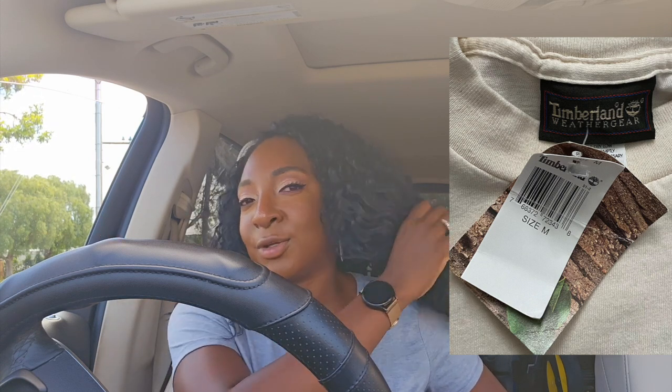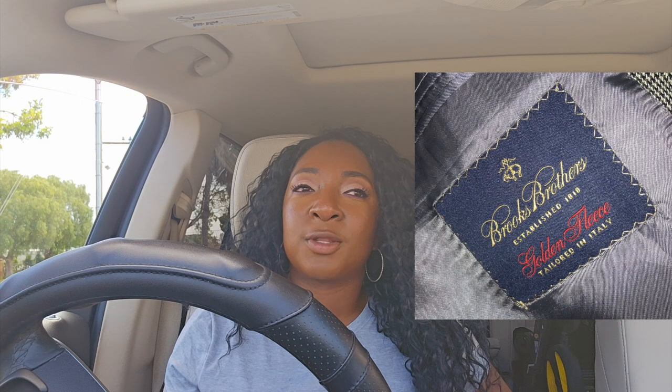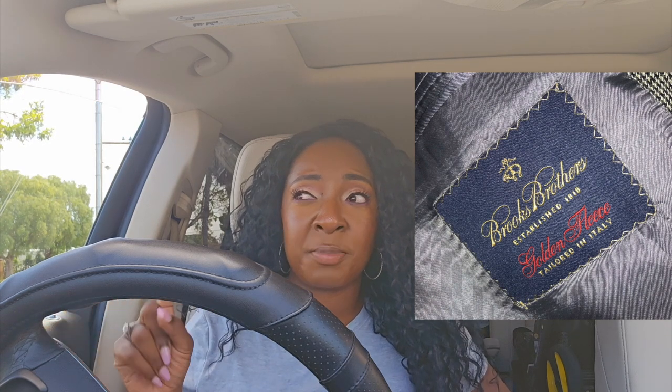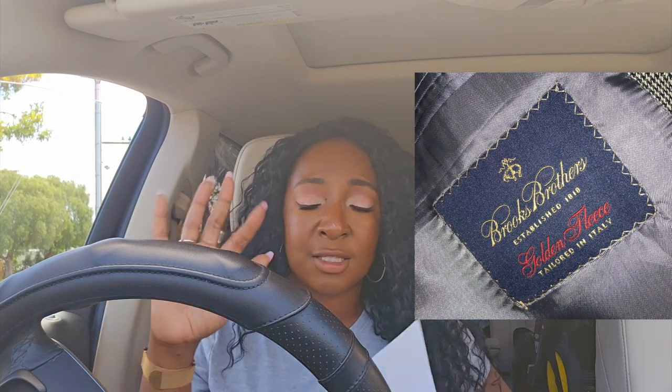Timberland — I don't have a ton of experience selling their boots specifically. I have more experience selling their clothing. I do really well selling Timberland men's clothing and I've found it at the thrift store and gotten it in a palette. Brooks Brothers — I love selling Brooks Brothers. Really good quality men's clothing, shoes, and accessories. I just flipped a Brooks Brothers merino wool sweater I found at the bins for about $2.50 — sold it for $40 in July. That's why I love selling stuff year-round.